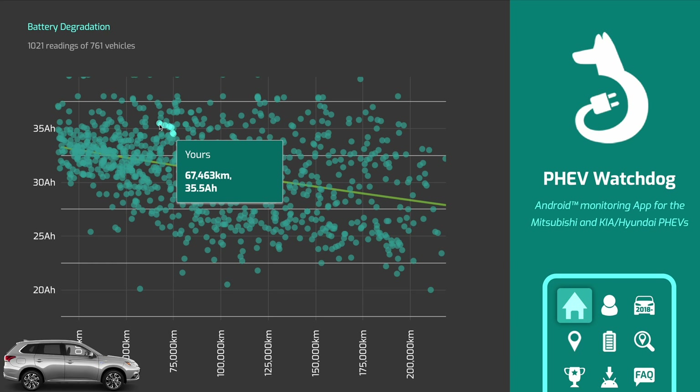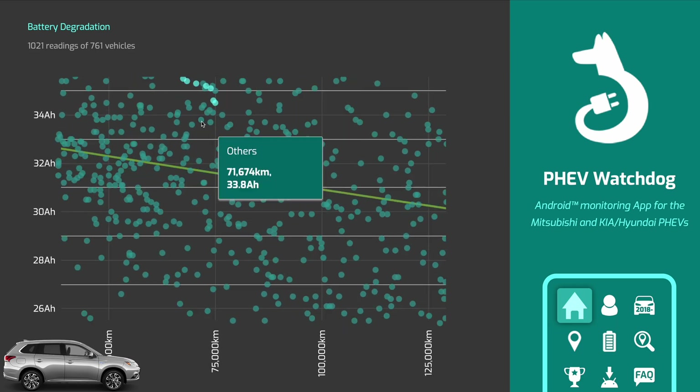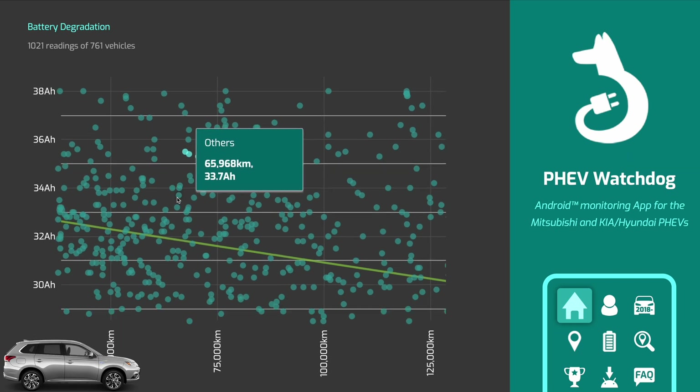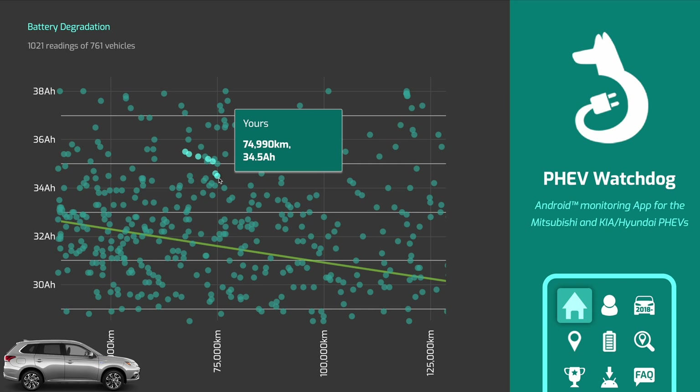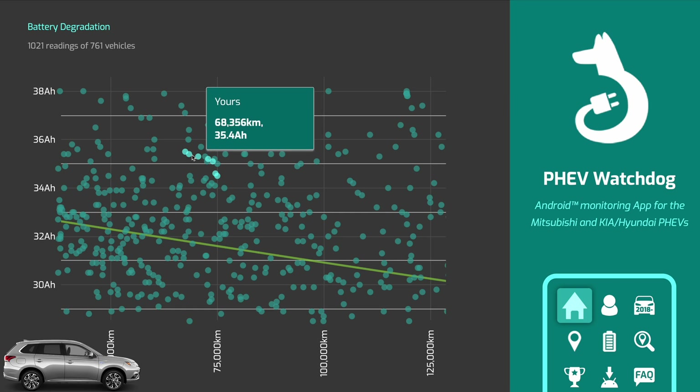Now if I look at my car, which is shown in those light dots here, over the time I've had the car - having done about 8,000 kilometers - I can see some degradation, some reduction in the available capacity from 35.5 amp-hours to 34.5 amp-hours. So about two to three percentage points probably.